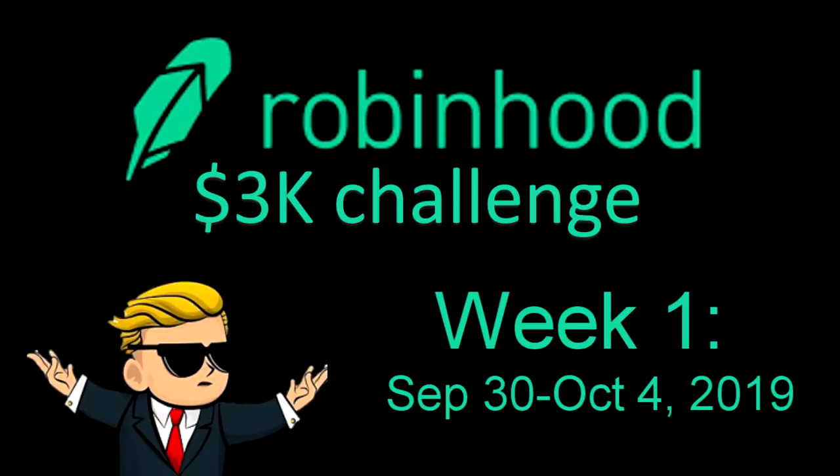Hey, what's going on guys? It's Mikey Millions here. In this video, we're going to be doing something a little bit different. I'm going to take on the Robin Hood 3K Challenge. If you're wondering why you've never heard of that before, it's because it's not a real thing — it's just something I made up. But I'm going to take on the Robin Hood 3K Challenge, and if I'm successful, we're talking major tendies. So what the heck am I talking about? Let's check it out.